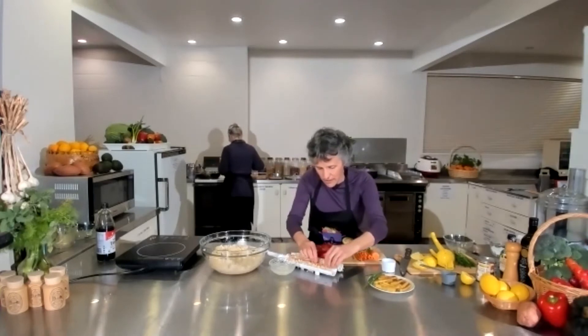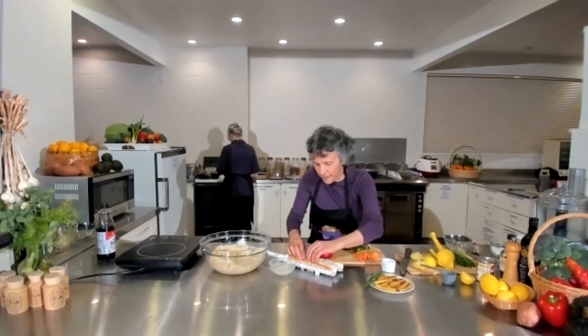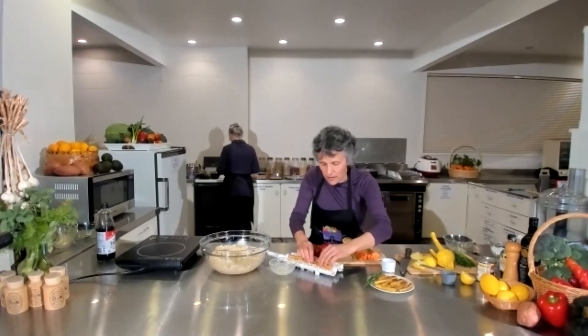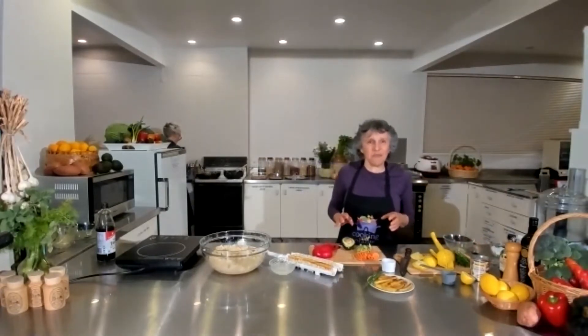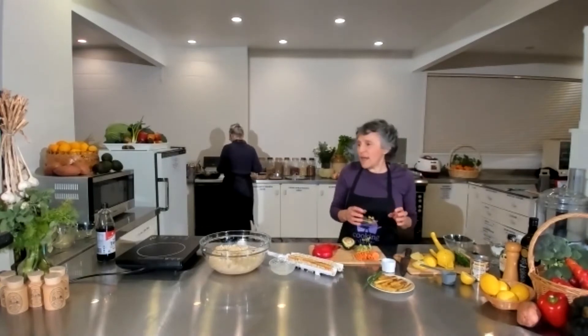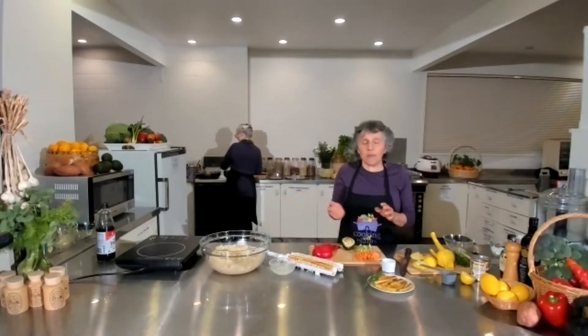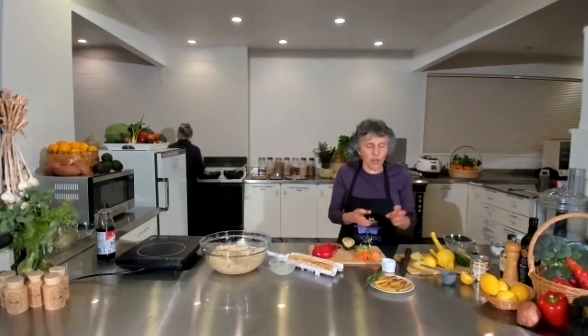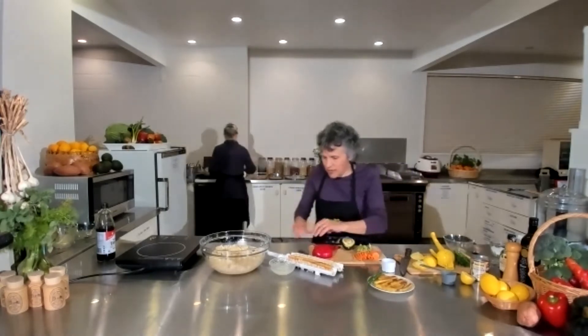For the tofu, I bought some firm tofu and cut it into little fingers, then coated it in a mixture of about three tablespoons of wholemeal flour and one of Massels stock powder. Then I put them in a hot pan with just a small amount of oil. If you put that coated tofu in a hot pan it won't stick - if you just move the pan they move beautifully. If you don't put the flour on, they stick. You get lovely little golden chips which is really nice.